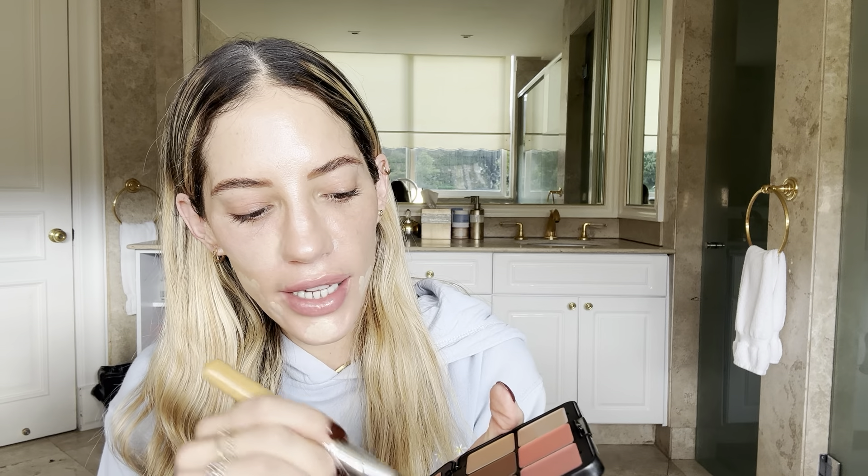Now we're gonna start applying the foundation that I think matches my color best — I think it's this second one. I don't want to get the palette dirty, so it might take a little bit longer to grab the product, but I'm trying to keep it clean. Here's a concealer shade which I'm going to use with the same tool.